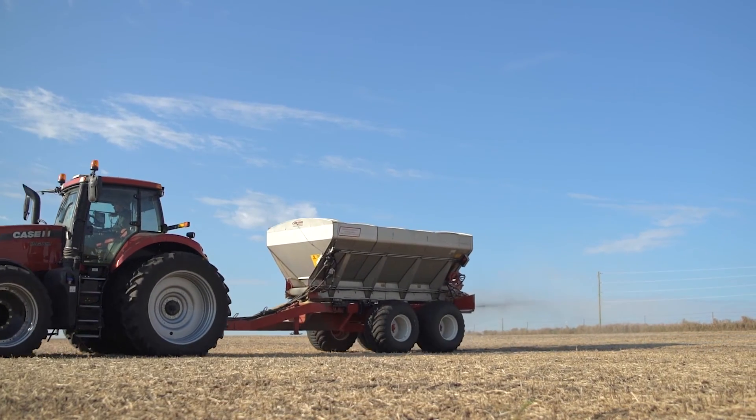Accuracy powers profitability. Accuracy is the key to our farming operation and our bottom line.